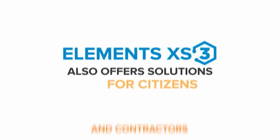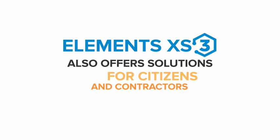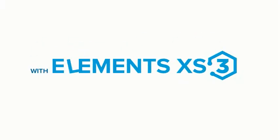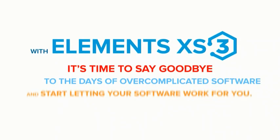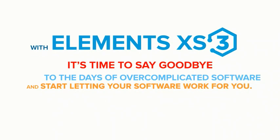In addition to these workspaces, Elements XS3 offers solutions for citizens submitting requests and contractors logging in to view assigned work and complete their tasks. With Elements XS3, it's time to say goodbye to the days of overcomplicated software and start letting your software work for you.